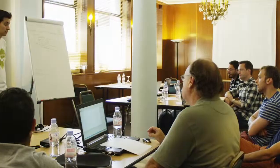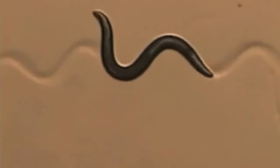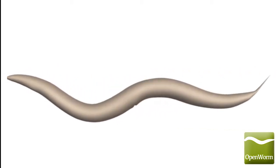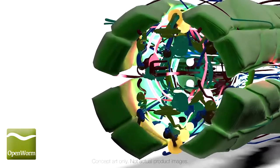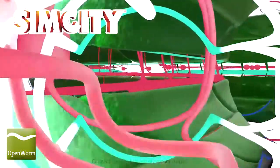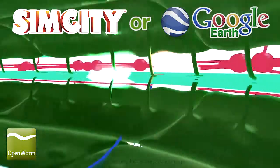Open Worm is an open science project dedicated to creating the first digital organism. Specifically, we're building C. elegans, a microscopic worm. We're creating an interactive version of this important creature based on its real biology. Think SimCity or Google Earth, but for worms — a worm sim, your own virtual creature for you to explore.